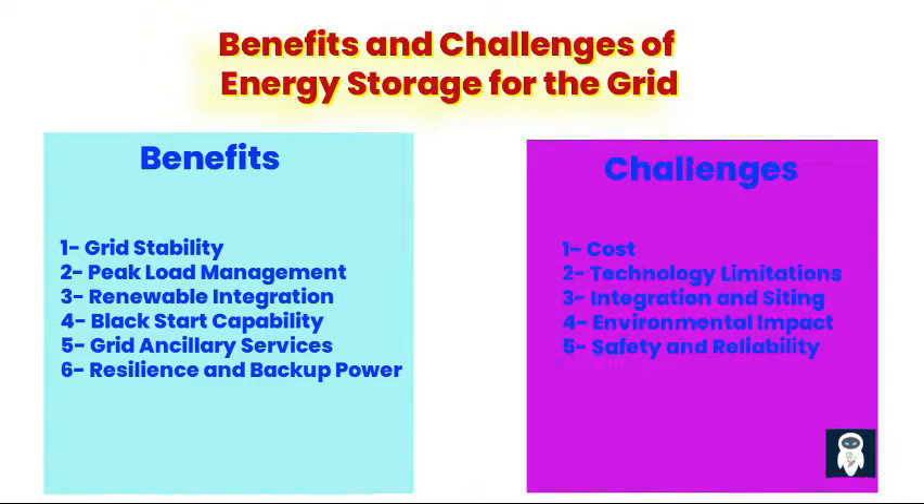Fourth, environmental impact. The manufacturing, operation, and disposal of energy storage systems can have environmental impacts, including resource depletion, emissions, and waste generation. Sustainable practices and life cycle assessments are needed to mitigate these environmental concerns. Fifth, safety and reliability. Ensuring the safety and reliability of energy storage systems is crucial, particularly in grid-scale deployments. Proper design, installation, and maintenance practices are essential to minimize risks such as fire, thermal runaway, and system failures.